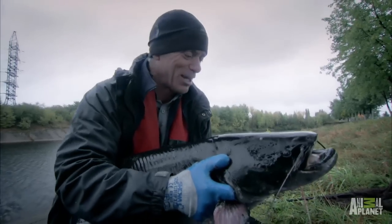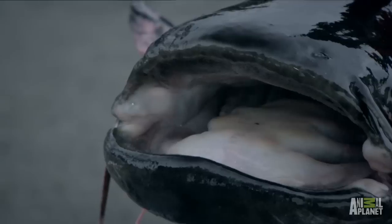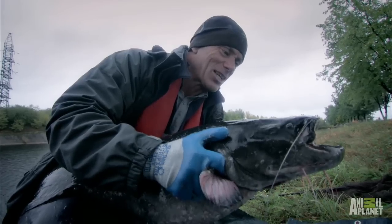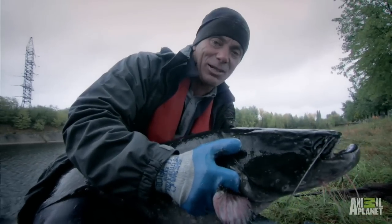So this is it. This is the Wels. Long, dark, tapering body shape, the wide head, slimy skin, tentacles, teeth a bit like a worn-down brush. Yeah, absolutely positive ID.